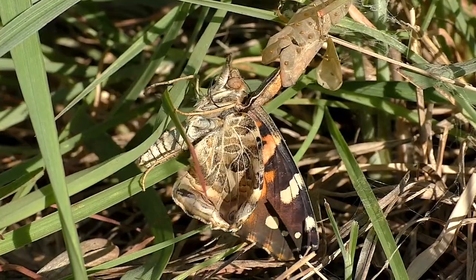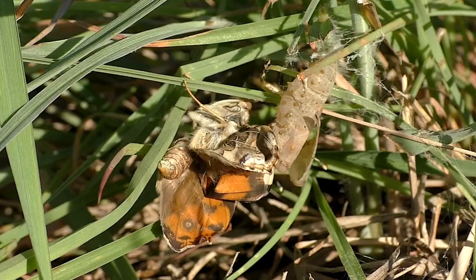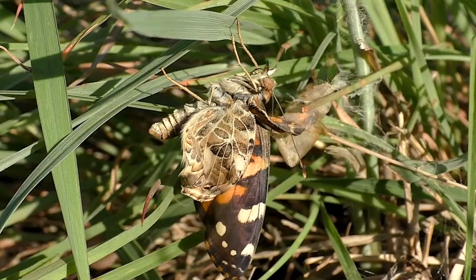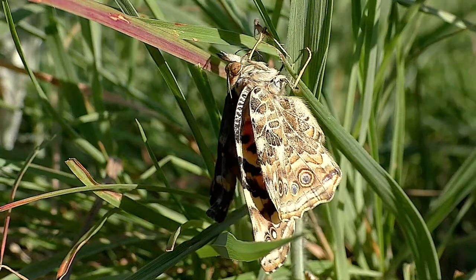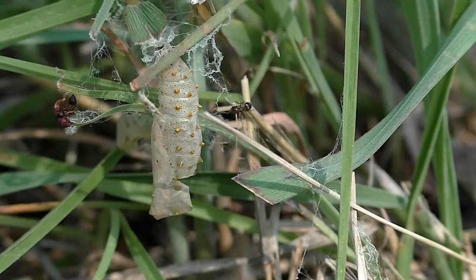When mature, the soft butterfly splits the chrysalis and crawls free. This often involves a struggle that takes a half hour or more. When completely emerged, it crawls onto a grassy blade and slowly dries into its final form. In a few hours, it flies away to feed and look for mates.